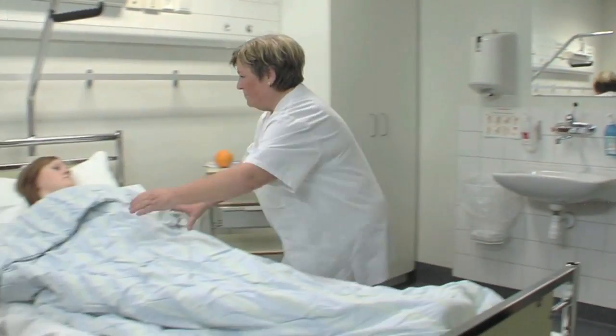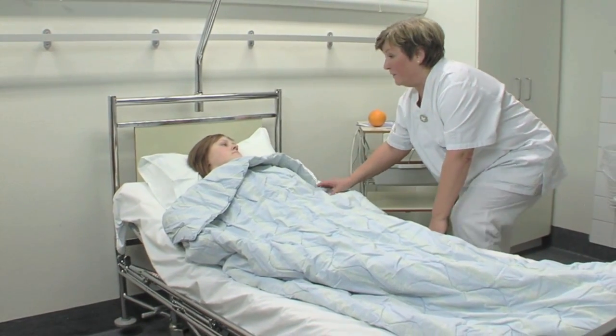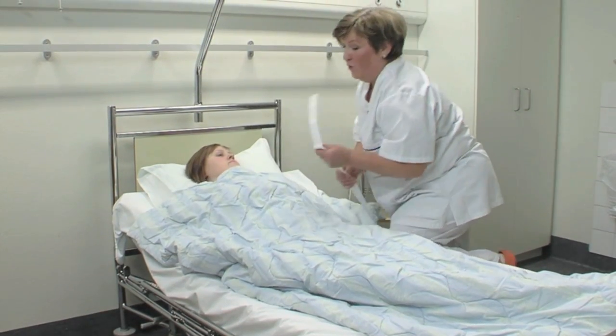Inform the patient along the process about what is happening. Then lower the bed to the bottom position. Fasten the velcro straps around the patient — this will firmly secure the patient during evacuation.